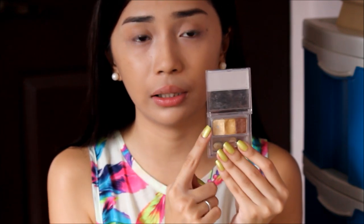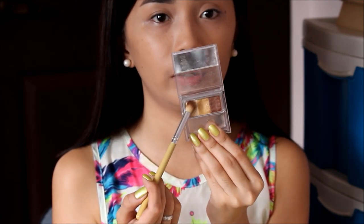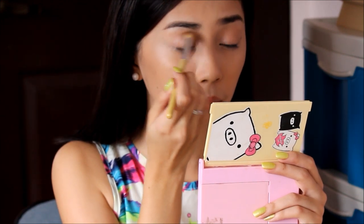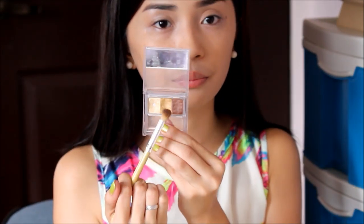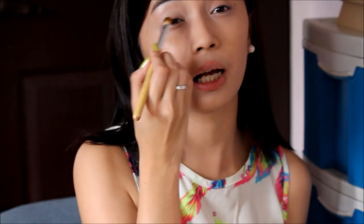Next, sa pag-eyeshadow naman. So I suggest na for beginners, use only this kind of palette — yung konti lang yung kulay para hindi kayo malito. So like this one from Etude House, mayroon siyang highlighter, and then we will be using this for the lids, and ito yung pang-crease area para mabigyan ng definition yung eyeshadow. Let's start muna with the lightest shade — tap niyo siya para even yung pagkaka-apply ng kulay later on. Apply niyo yung lightest shade all over the eyes up to the brow mo. This palette — college pa lang ako, ginagamit ko na siya. Nung fourth year college ako, ito lagi yung ginagamit kong kulay for school.